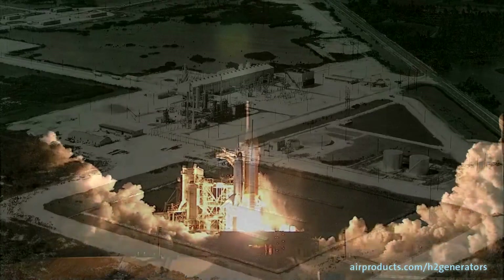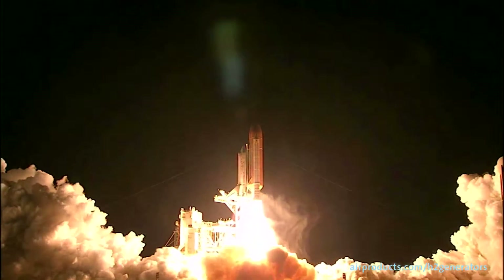We innovated with NASA back in the 60s, down in New Orleans, developing liquid hydrogen.